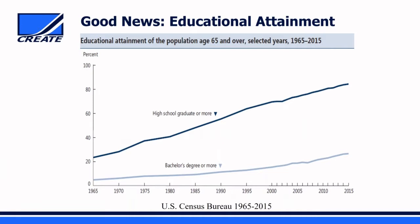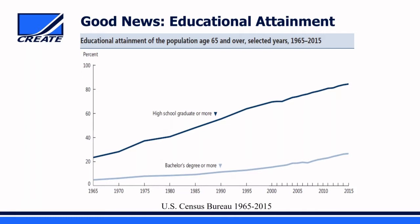Looking at trends from the 1960s to today, we have a much more educated labor force. The percentage of the workforce with a high school graduation or greater has gone from just over 20% to about 80% today, and bachelor's degrees have gone from 3 or 4% to approaching 20%. The diversity of our labor force is expected to continue developing, with the non-Hispanic white population over 65 expected to shrink by 2060 while almost every other demographic segment grows, in some cases tripling.